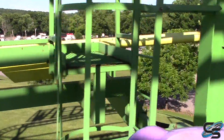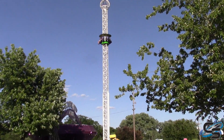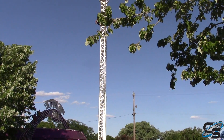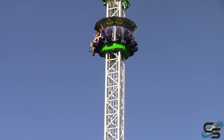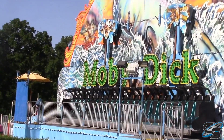One ride you definitely shouldn't pass up is their drop tower. These things are crazy — when you get to the top you don't know when it's going to drop, so it really catches you off guard. You have no idea how much further you'll go, and then as soon as you hit the top, boom, you're falling. It brakes pretty close to the ground too, so definitely do the drop tower while you're there.